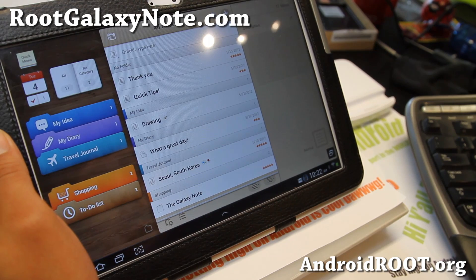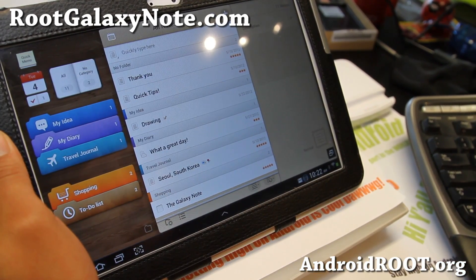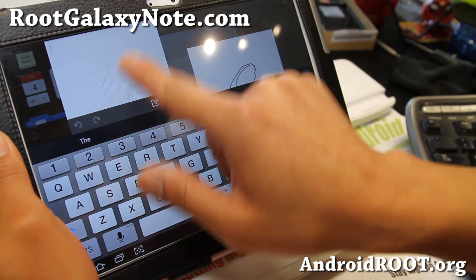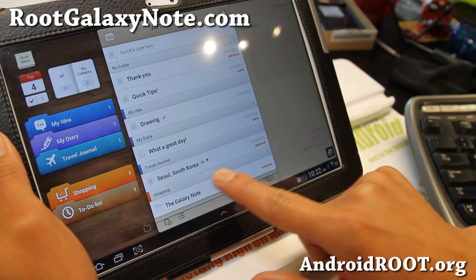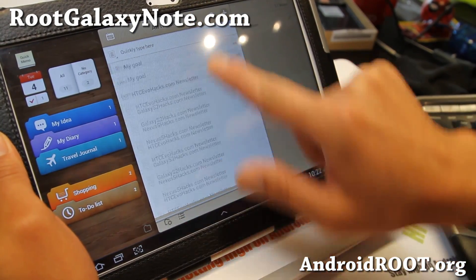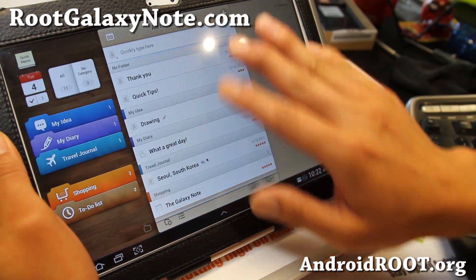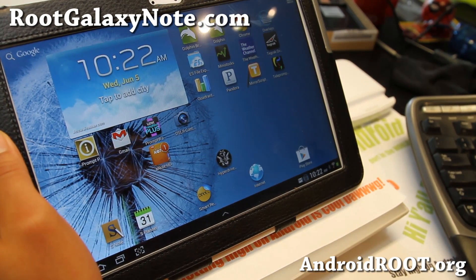Here is AwesomeNote, which it comes with. It allows you to take some quick memos using your S Pen if you need to. Pretty nice stuff — you can manage all of your events and quick notes. Pretty cool app, and that's from Note 8.0.